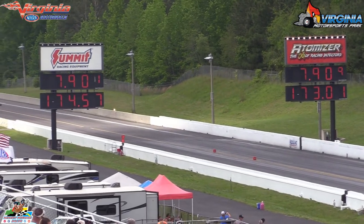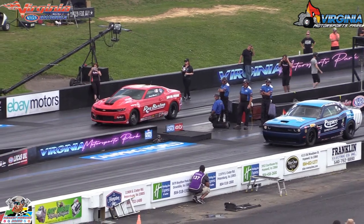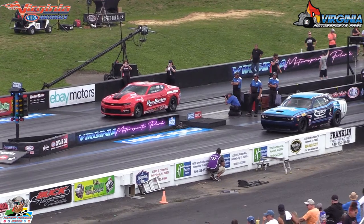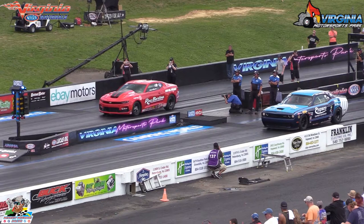That's going to be a big deal. 354 cubic inches of supercharged Mopar. AJ Byrd doing his routine on the Kevin Helms car, going up against the engine loader David Connors himself. Number two in the world, Tahira.